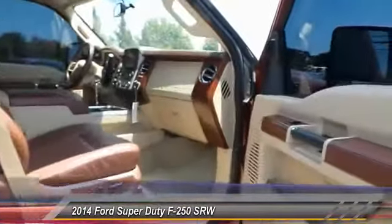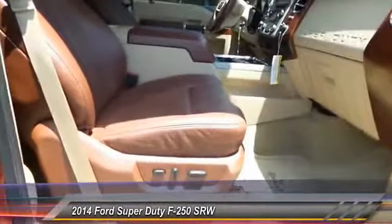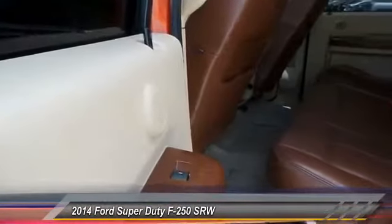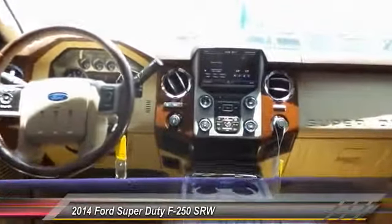Here are some of this vehicle's great options: power sunroof, keyless entry, backup camera, heated seats, traction control, automatic stability control, auto dimming rear view mirror, center armrest, power door locks, security system.